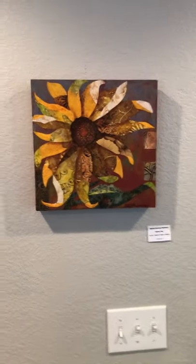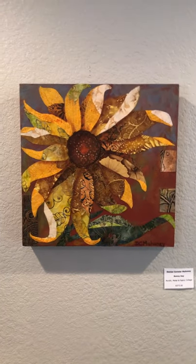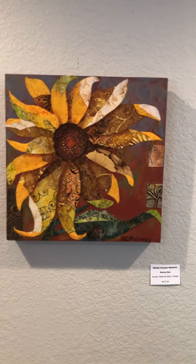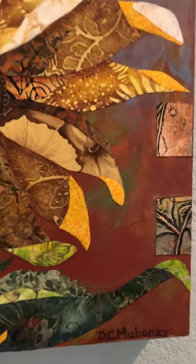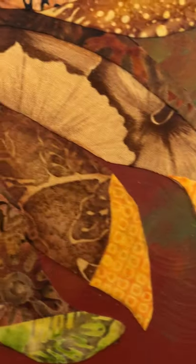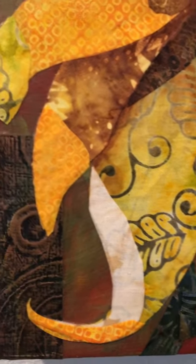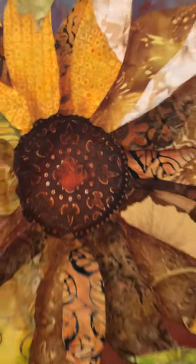Sunny Day is a 12 by 12. Most of my pieces are on wood panels that my husband creates for me. This is an acrylic and fabric collage. I've also used some metal elements to add textural elements, as well as texture paste. This technique is very typical of how I show shadows, highlights, and different elements in the piece.